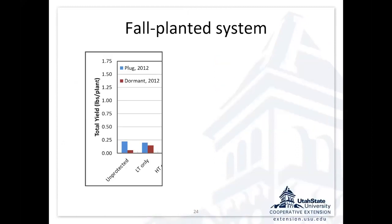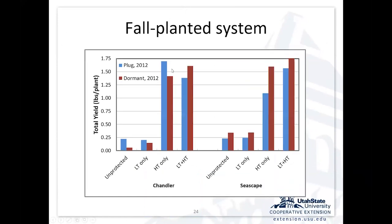What does that look like in terms of yield? When we did an unprotected annual hill system outside in Cache Valley, we didn't get very much yield — some years it was almost nothing, maybe up to less than a quarter of a pound per plant. When we used high tunnels alone, we were at a pound and a quarter to a pound and three quarters per plant. That plant spacing is about 18,000 to 20,000 plants per acre, so those are some really impressive yields with that type of system.